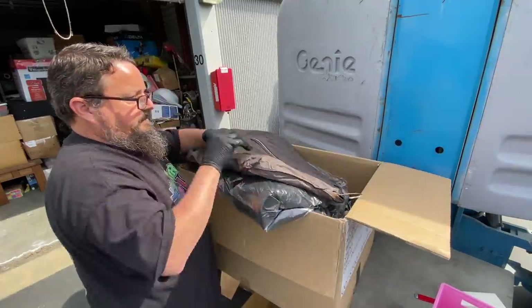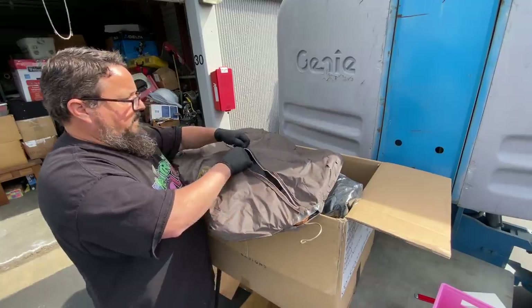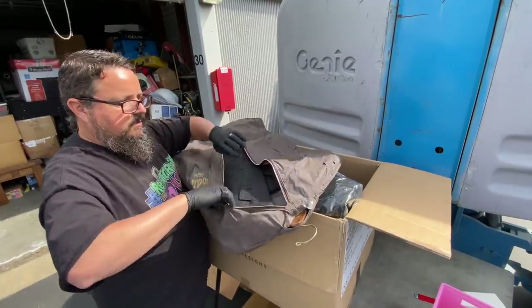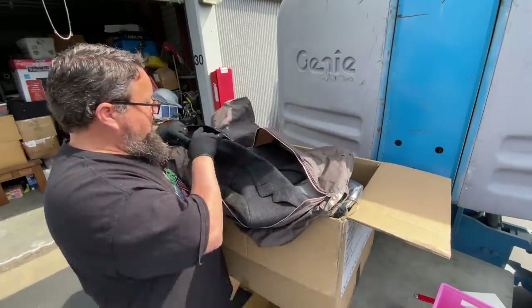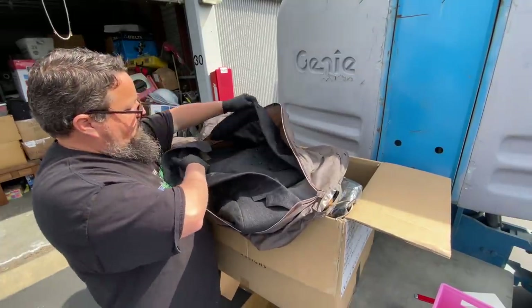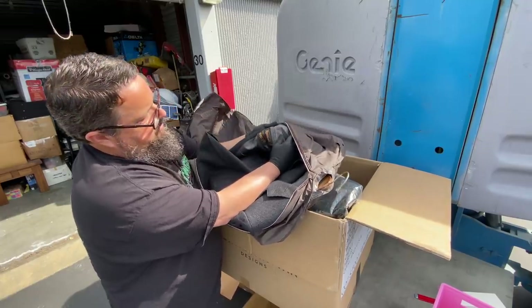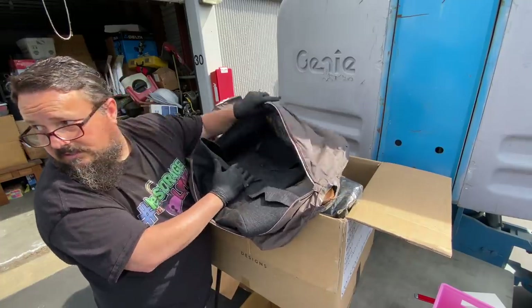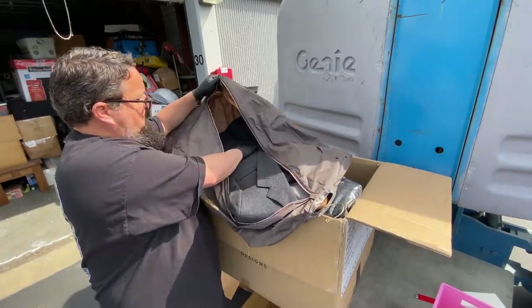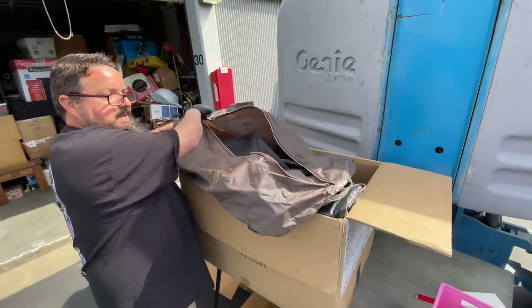We found some suits in bags, similar to a couple episodes ago — I took those right to the thrift store. Maybe that was a mistake; some viewers said it was a good brand. This one is an Oscar de la Renta vintage suit, and this one says Raquette by Macy's — never heard of that brand.